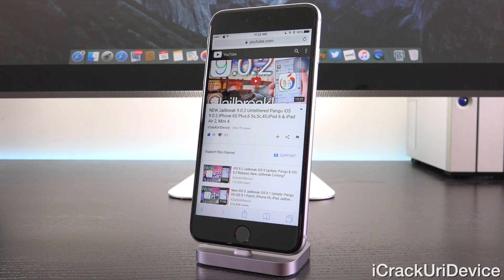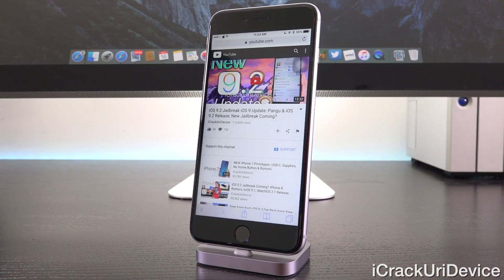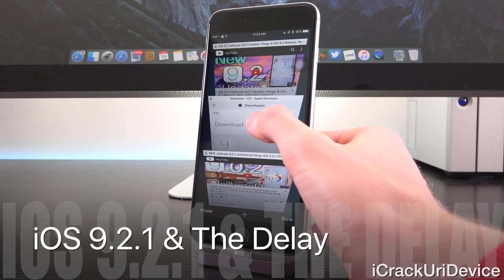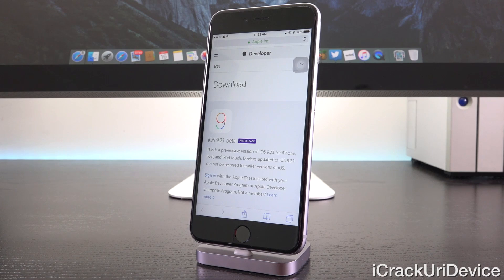So if something like that happens with 9.2.1, then I could definitely see either Taiji or Pengu rushing what they have so far to function on iOS 9.2 instead of 9.2.1. But either way, the next jailbreak will certainly be delayed by 9.2.1, because they'll need adequate time to actually test what they've been working on on this latest beta and determine which course of action they want to take.